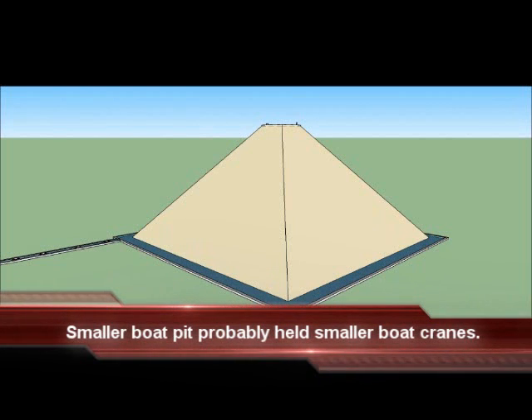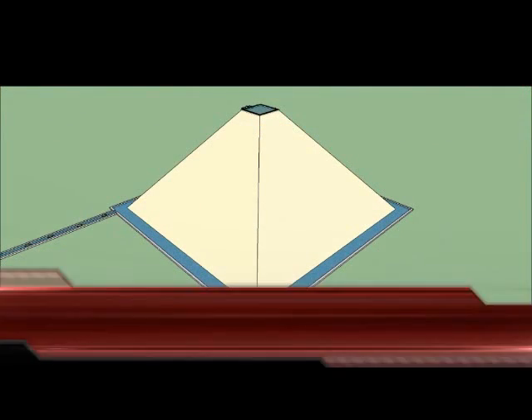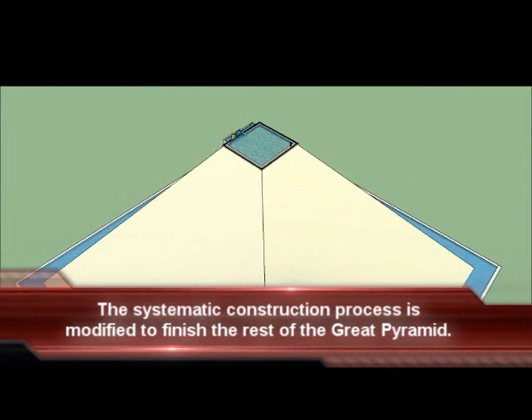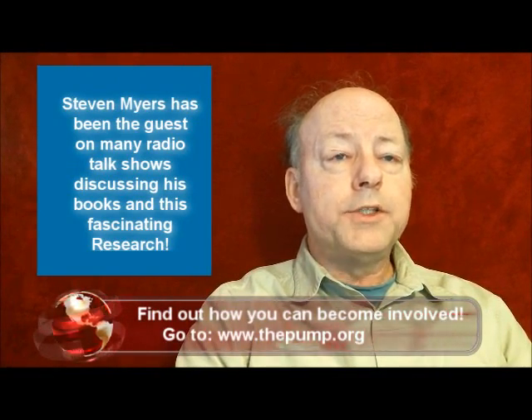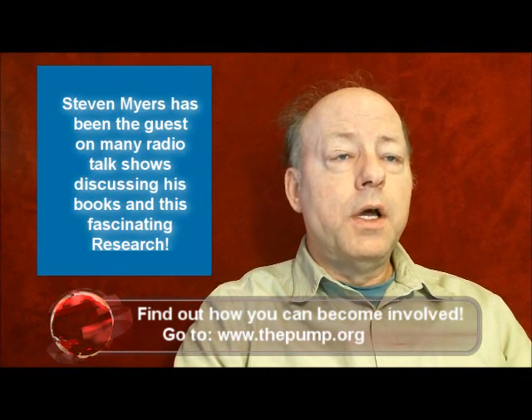There are smaller boat pits around the Great Pyramid on the Giza Plateau, which indicates there may have been smaller boat cranes used during the final stages of construction. Ultimately, in the final stages of construction, the pond would be too small to accommodate boat cranes. Based on research conducted by the Farrow's Pump Foundation, this author contends the original builders modified the construction method to allow the completion of the uppermost levels.